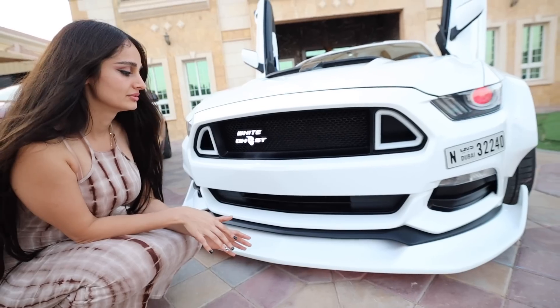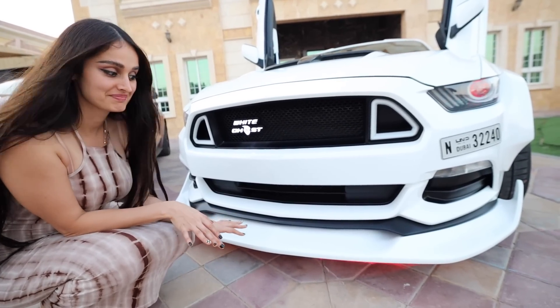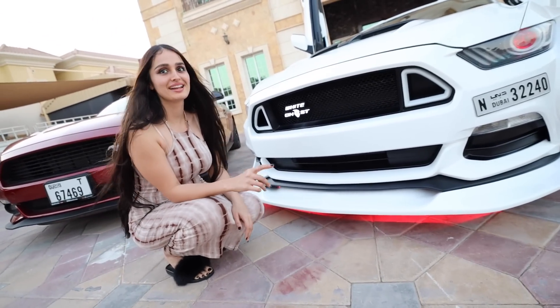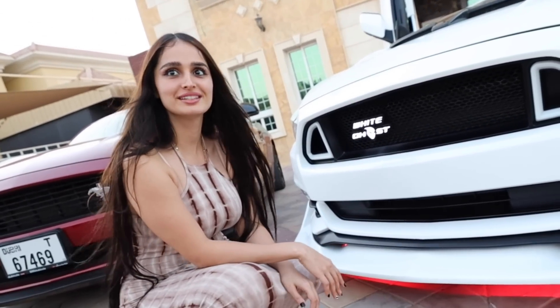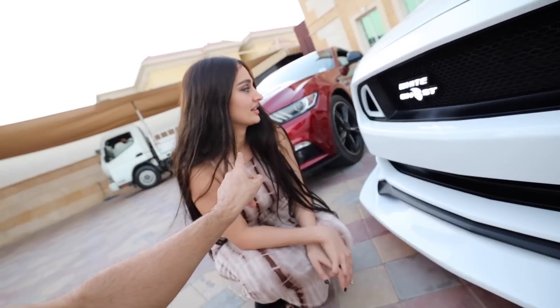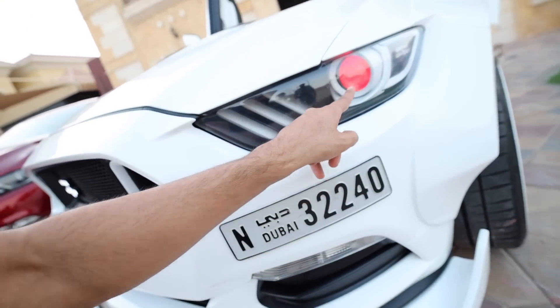We're about to lift it up and let's see how the suspension system works. Wow — it's smooth and fast. And now your hands can go underneath. Don't put your hand underneath — it won't come down that fast. So if you guys can see, it has some really cool lights in the front and it actually has red headlights.